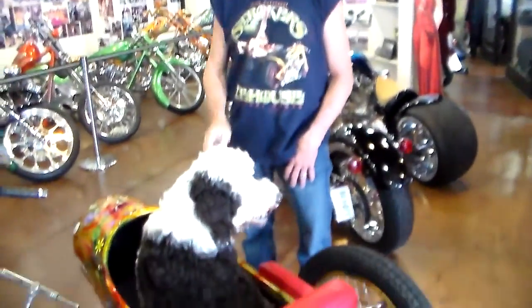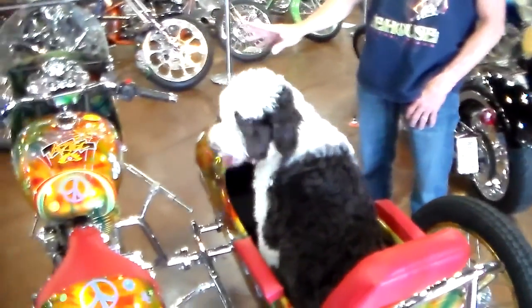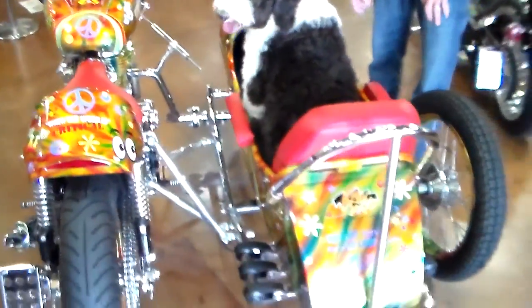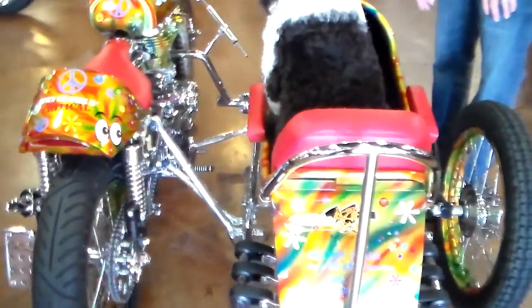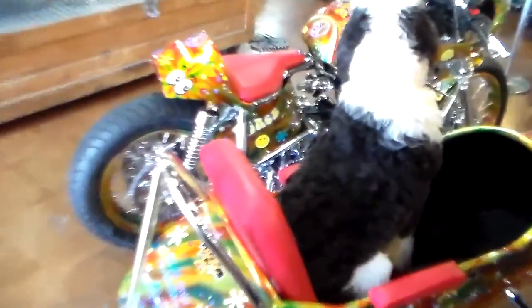Hey y'all, Rick Fairless, Strokers Dallas here. I'm here with my pal Alice, and this is a Royal Enfield Bullet that we did for a customer of mine named Larry Garza. He owns Aztec Bolting in League City down by Galveston. They provide the tooling to work on the big wind machines and the offshore rigs and that kind of stuff.